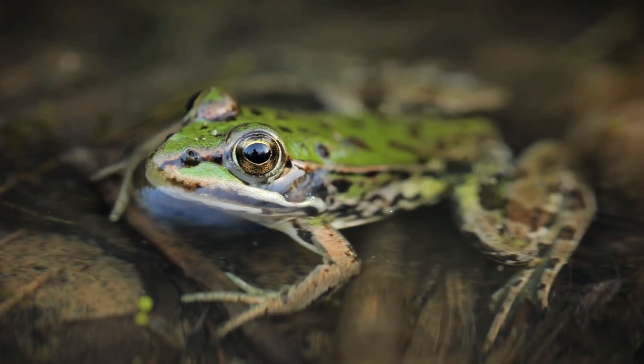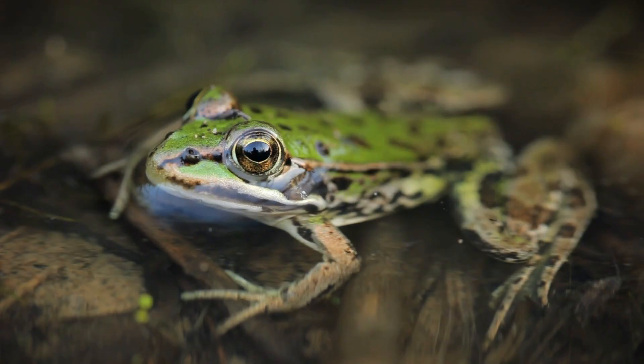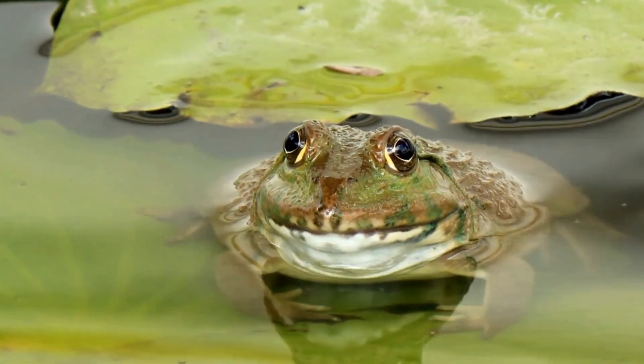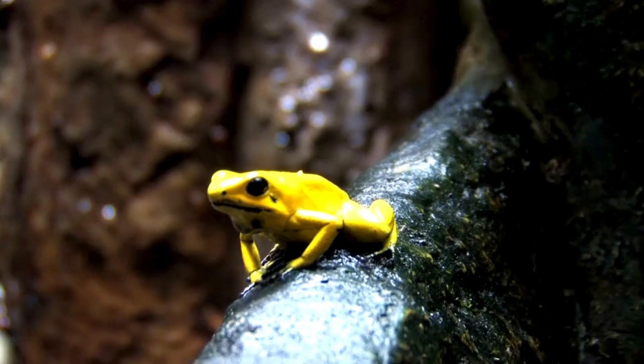With their short, smooth bodies, bulging eyes, and webbed feet tucked neatly underneath, frogs are easily recognized. They are often green or brown, but can sometimes be brightly colored.